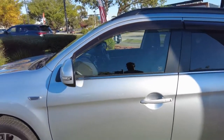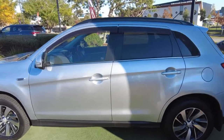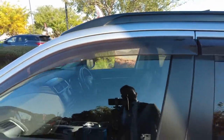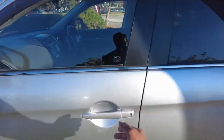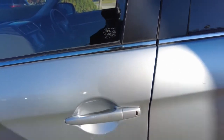The side mirrors have got integrated indicators, and they're also electrically folding mirrors as well. Looking from the side, you do have your roof rails in black color, as well as aftermarket feather shields. The door handles also feature a smart key keyless entry button.